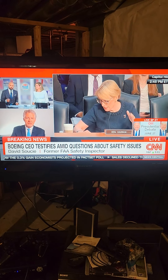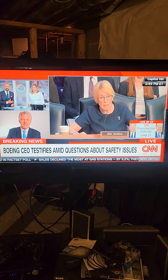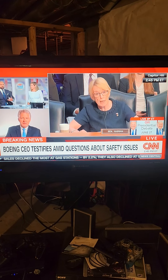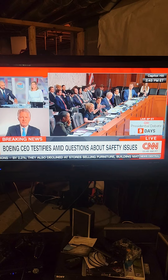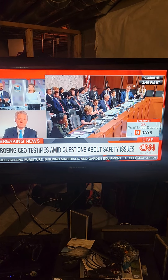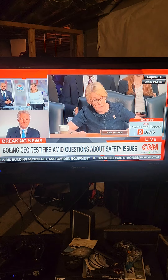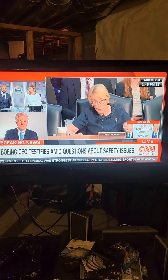To that point, we heard from a new whistleblower this morning named Sam Mohawk. He says that in June of last year, when the FAA notified Boeing that it would inspect its plant in Renton, the company told employees to move most of the 60 non-conforming parts that they were having an issue with to another location, allegedly to hide it from inspectors.